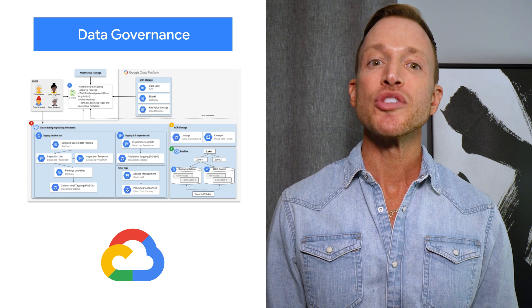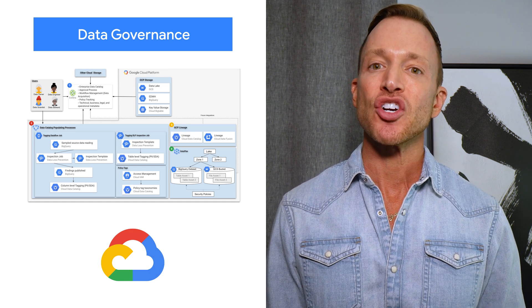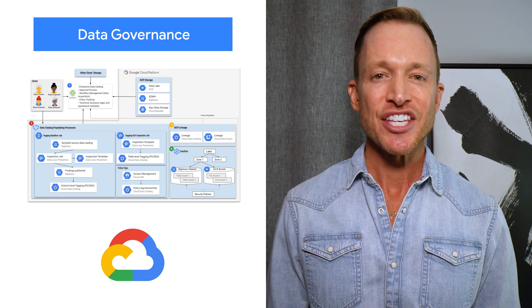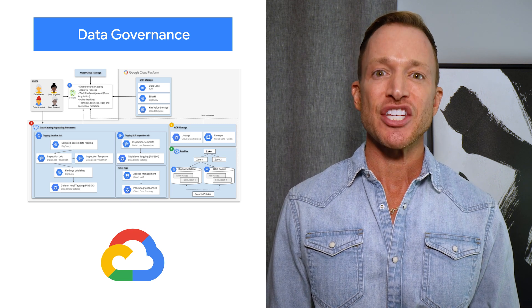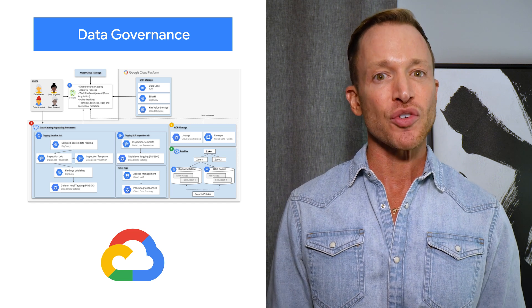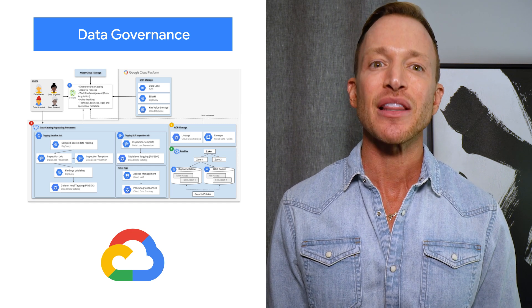Data governance includes people, processes, and technology, which enable organizations to validate and manage across dimensions such as data management, protection, discoverability, and accountability. For financial data governance implementations to have trust in their data and meet regulatory compliance requirements, they must have a solid and flexible technology pillar from which to build processes and align people.